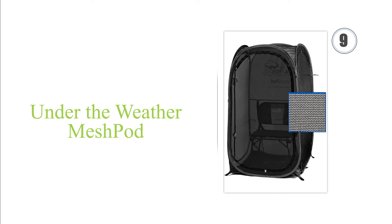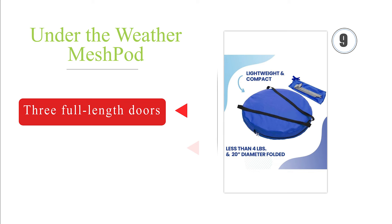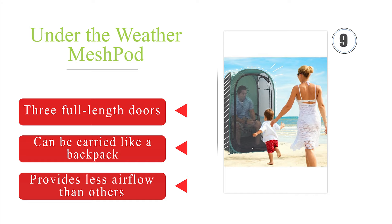Next on our list at number 9. The Under the Weather Mesh Pod is great for days on the beach or relaxing in the woods. It protects you from the sun on the top and from the rear, still leaving you with 270 degrees of visibility, and it is tall enough that you can comfortably sit on a chair inside it. It's equipped with three full-length doors and can be carried like a backpack. But it provides less airflow than others.